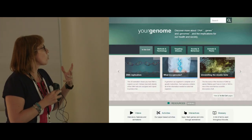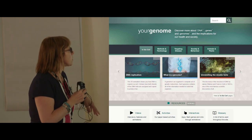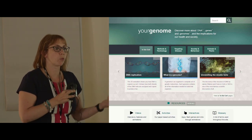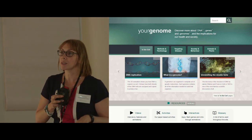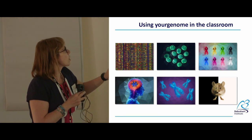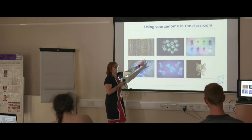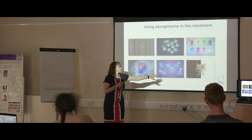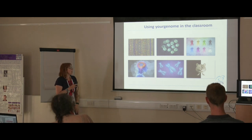The website yourgenome.org is produced by our public engagement team and all content is produced in collaboration with our scientists, so it's accurate and up to date. There are teaching resources but also content that can support or give your students good material aligned to the specifications. In your bags there are postcards highlighting some of the topics available on yourgenome — things like sequencing technologies, infectious disease, cancer, human disease, DNA, genes and genomes, and most relevant for today: the use of animals in research. We have debate pages and fact pages to help support that.